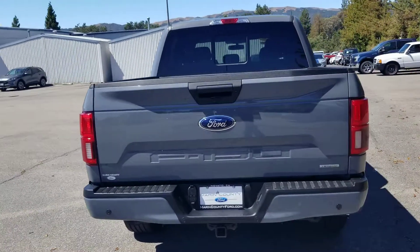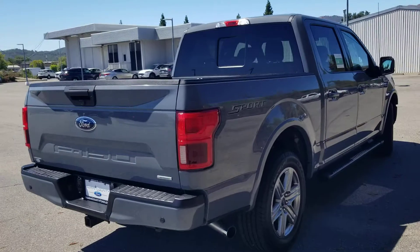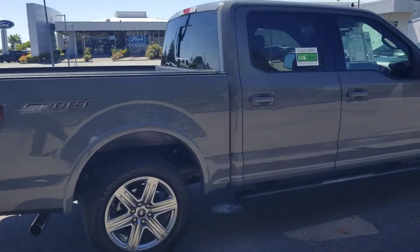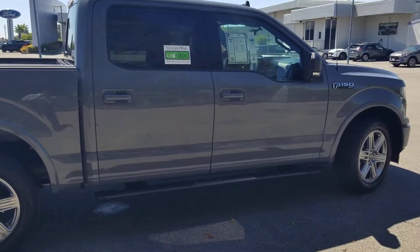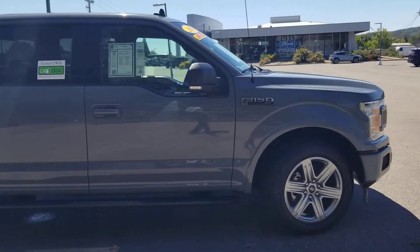Now, just like with all of our other pre-owned vehicles, we guarantee you're going to get two keys, two years worth of oil changes and tire rotations at no additional charge, and a 90-day comprehensive warranty on the vehicle as well.